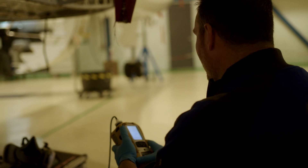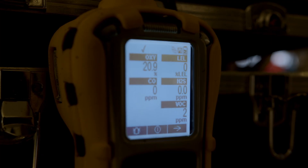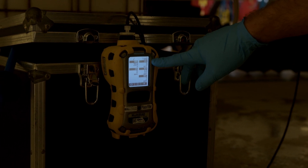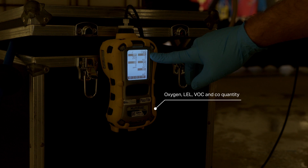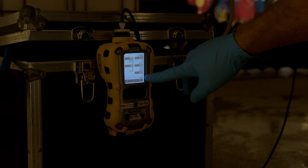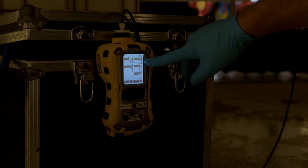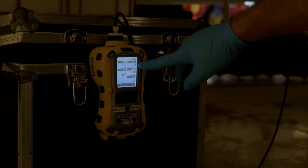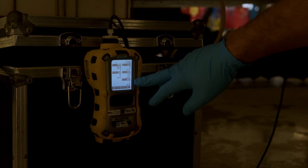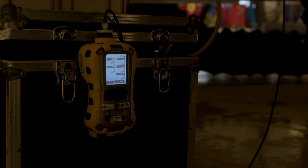We are monitoring the air quality inside the tank using a device like this. We measure oxygen quantity, we measure CO quantity, and most importantly we measure the LEL which is the Lower Explosion Limit, and the VOC which is Volatile Organic Compounds. This is our fuel vapor and this has to be below 50, and the LEL needs to be below 10. We have 0% LEL, so in that respect it's safe to go inside the tank. The VOC is at 2 parts per million, so together with the oxygen and CO quantity we should be safe to breathe.